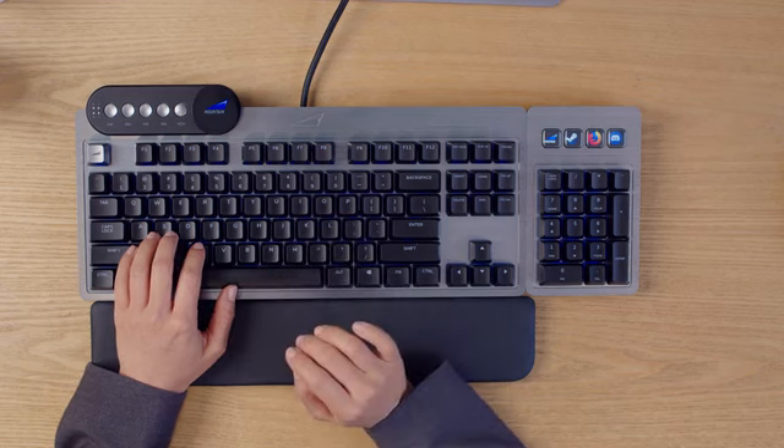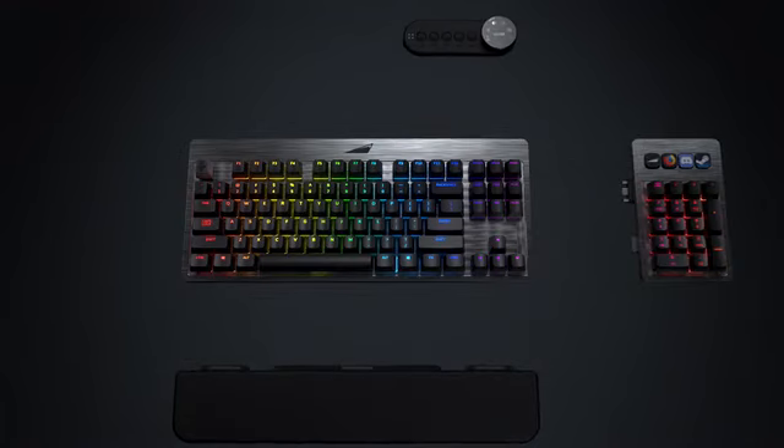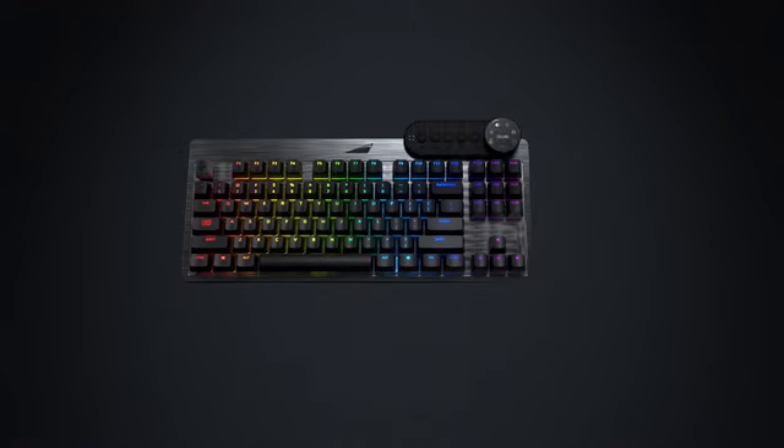Take your performance to the next level. We don't believe in one size fits all. Our highly modular design makes Everest just right for you.